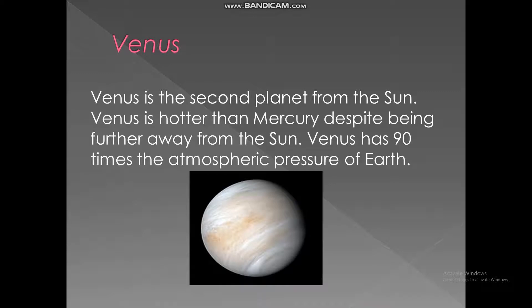Venus. Venus is the second planet from the sun. Venus is hotter than Mercury despite being further away from the sun. Venus has 90 times the atmospheric pressure of Earth.